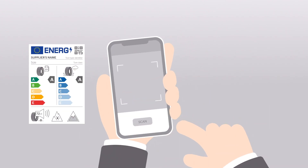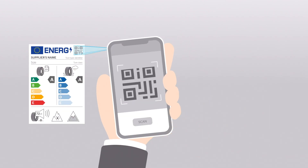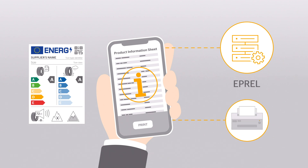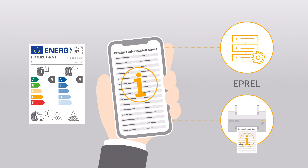Where can you find all the information about the EU label in future? You'll find both the EU tyre label and the product information sheet on the ePrel database. The product information sheet shows all the label classes for the specific tyre, as well as a little more information about the tyre.